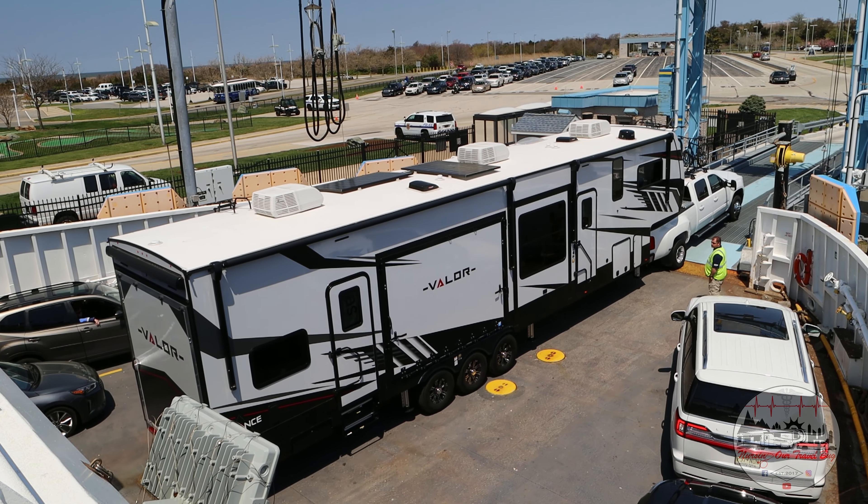Hey everybody, I'm Bill, and I'm Natasha, and we are nursing our travel bug and we're vlogging it. After visiting the Tampa RV show and going through tons and tons of walkthroughs, I think we found our unicorn. You guys want to see it? Here she is!